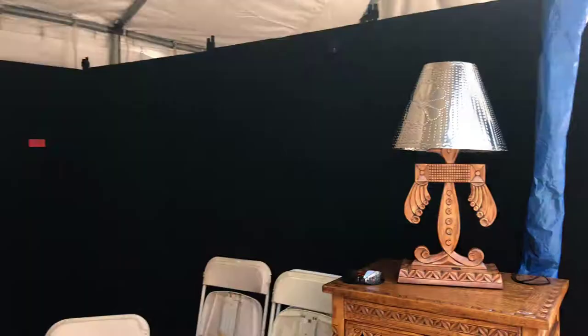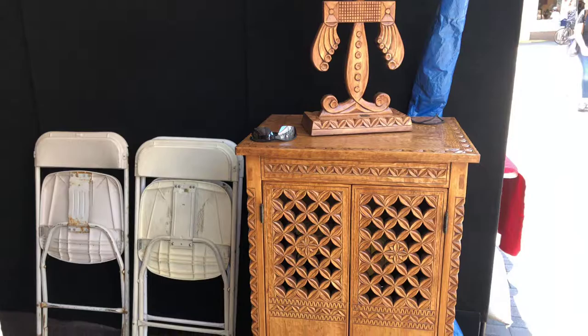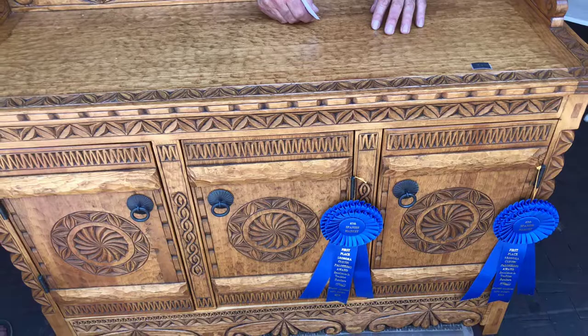My category is furniture. I do hand-carved furniture. You might see some of my samples of my work here. I was lucky enough to get first place under this particular piece, which is a three-door unit. All my surfaces are hand-carved. I mill my own lumber. Everything that I use is ponderosa pine,